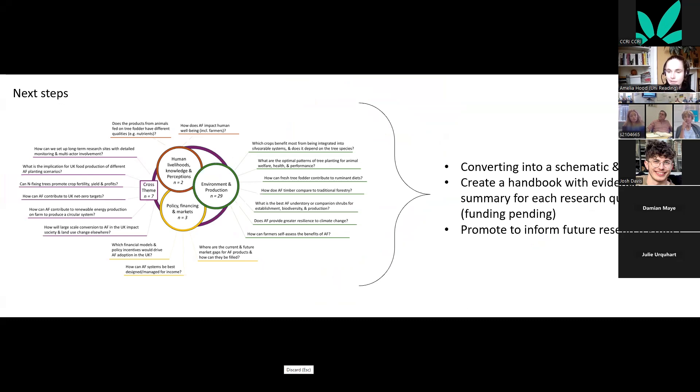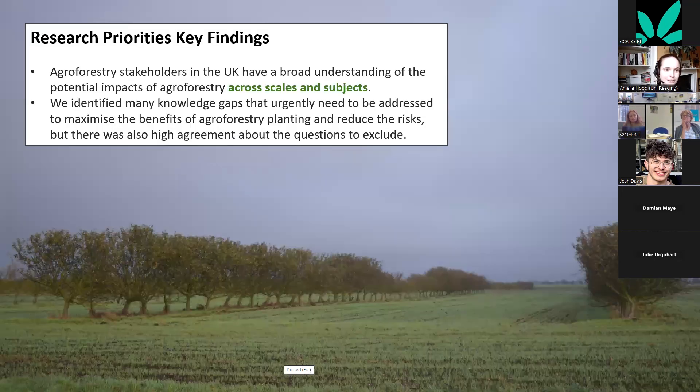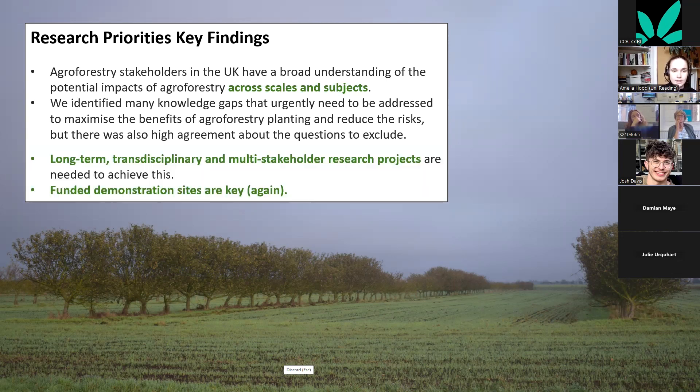These results are being converted into an artistic visual scheme. We've also applied for funding to answer these research questions and create a handbook with an evidence summary for each. Key findings: agroforestry stakeholders in the UK have a broad understanding of potential impacts across scales; we identified many knowledge gaps that urgently need addressing; and there was high agreement about questions to exclude, confirming these represent the highest research priorities.